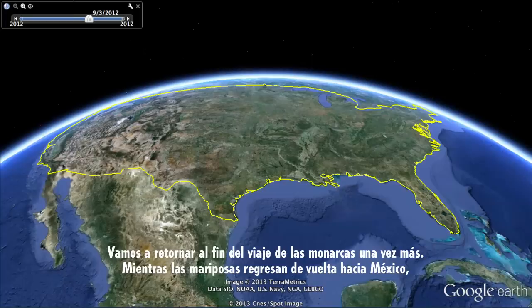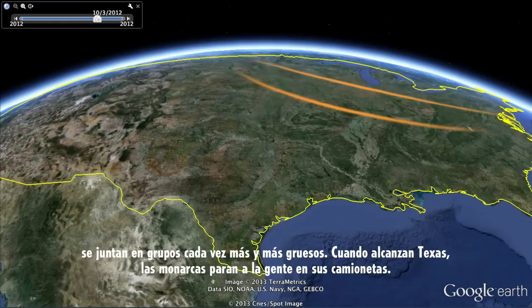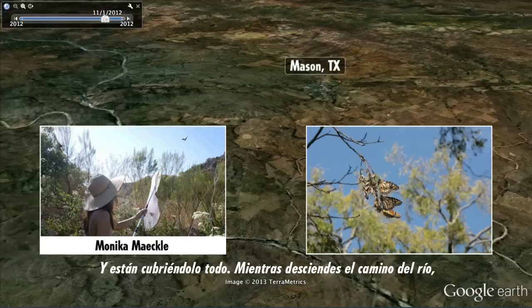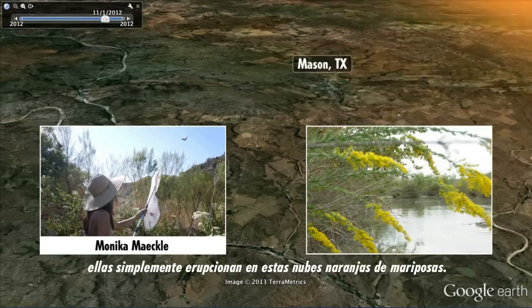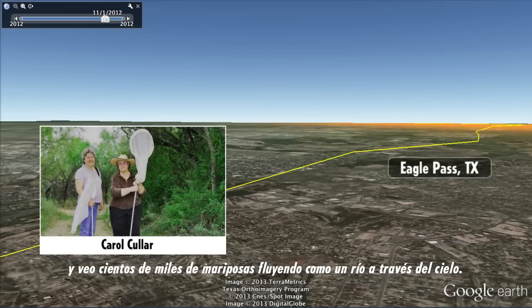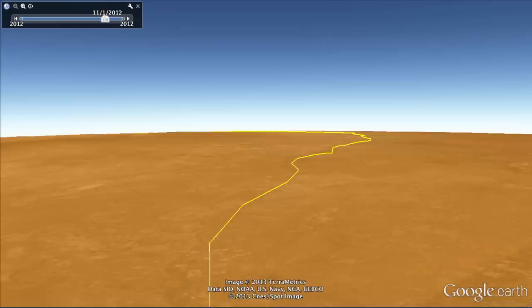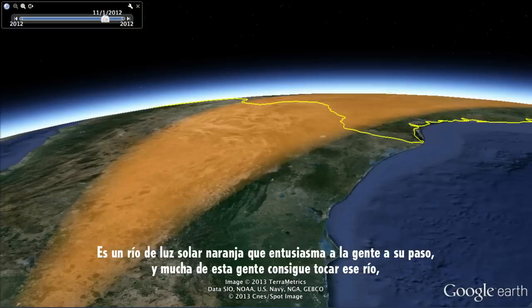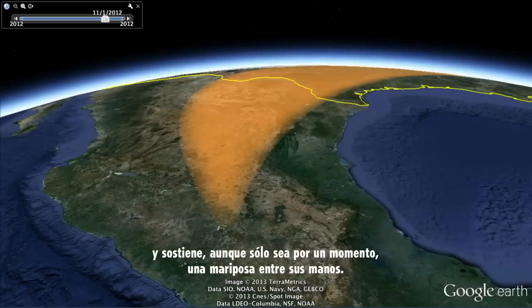Let's return to the end of the monarch journey one more time. As the butterflies make their way back towards Mexico, they gather into thicker and thicker ribbons as they fly. By the time they hit Texas, the monarchs stop people in their tracks — clustering in pecan trees like grapes, draped everywhere. As you walk down the river trail, they erupt in butterfly clouds of orange. Hundreds of thousands of monarchs flow almost like a river through the sky. That river flows back into Mexico, winding around the mountaintops to settle down for another winter. It's a river of orange sunshine that graces the people it passes, and many of those people reach out to touch that river and to hold, if even for a moment, a single butterfly in their hands.